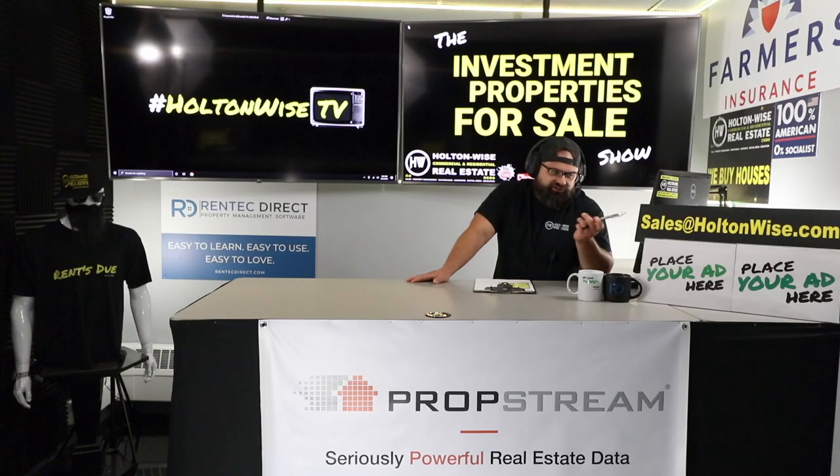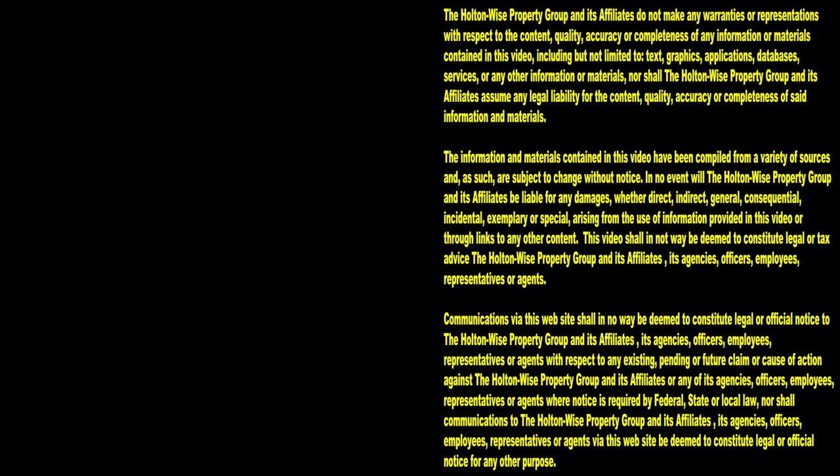Send your offers to sales@holtonwise.com. If you have questions about working with us, include your phone number and my team will give you a call. We'll sit down, talk you through the process, and go over the whole game. Thanks for watching — subscribe to HoltonWise TV for more financial information, education, and entertainment.